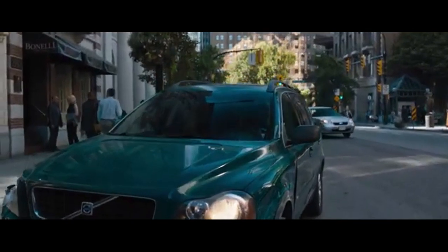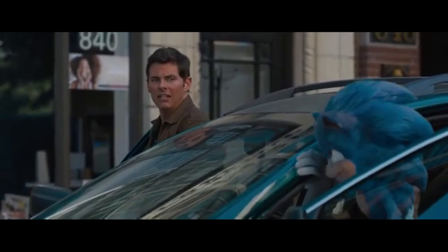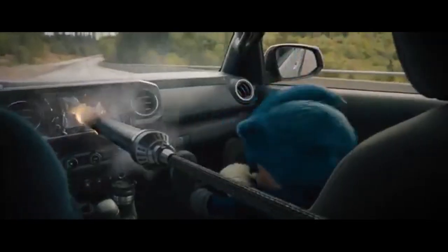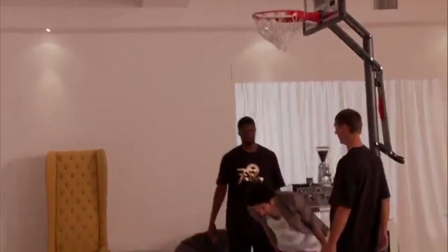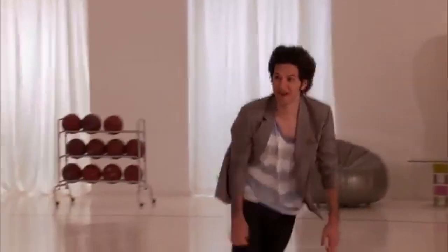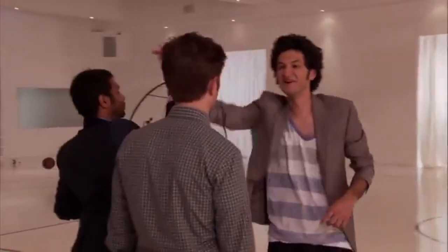Today, you're going to learn about the interesting choices for the cars and trucks used in Sonic the Hedgehog, starring James Marsden, Jim Carrey, and Ben Schwartz.